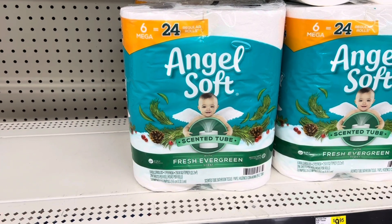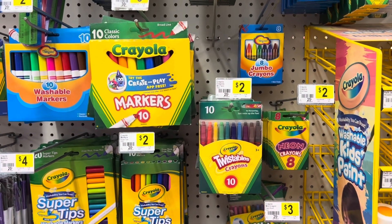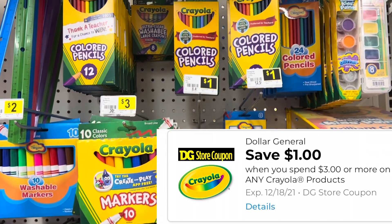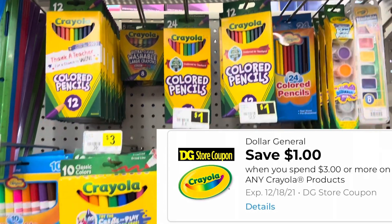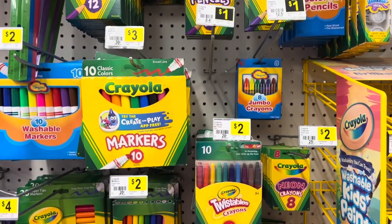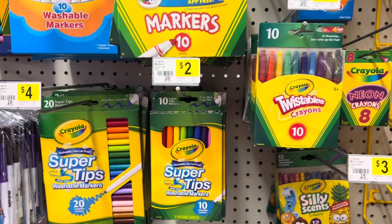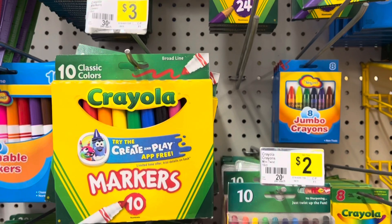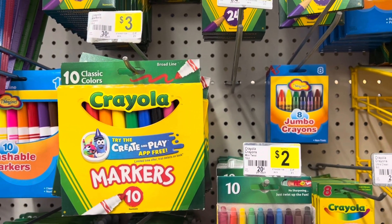We have a Crayola coupon — when you spend three dollars on any Crayola products, you save a dollar. You can grab some Crayola products; these make great stocking stuffers or pair them with a coloring book. For instance, you can grab these markers here that are priced at three dollars, use that coupon, and only have to pay two dollars.